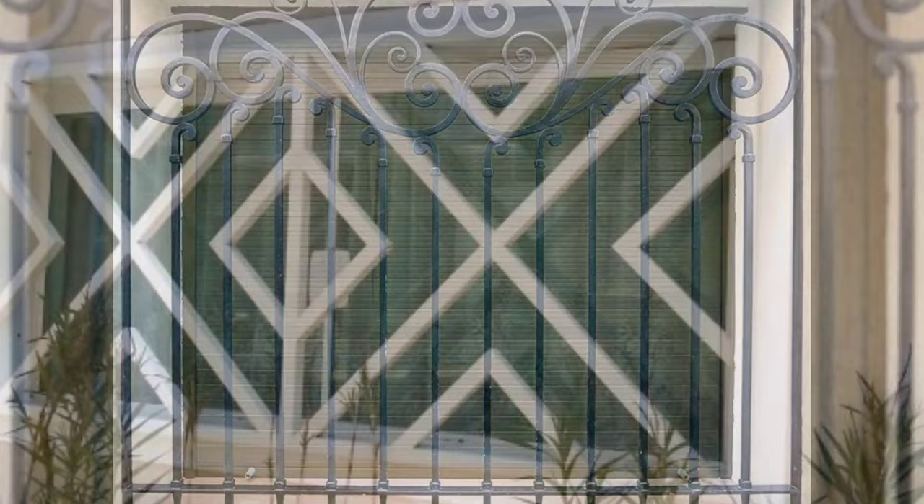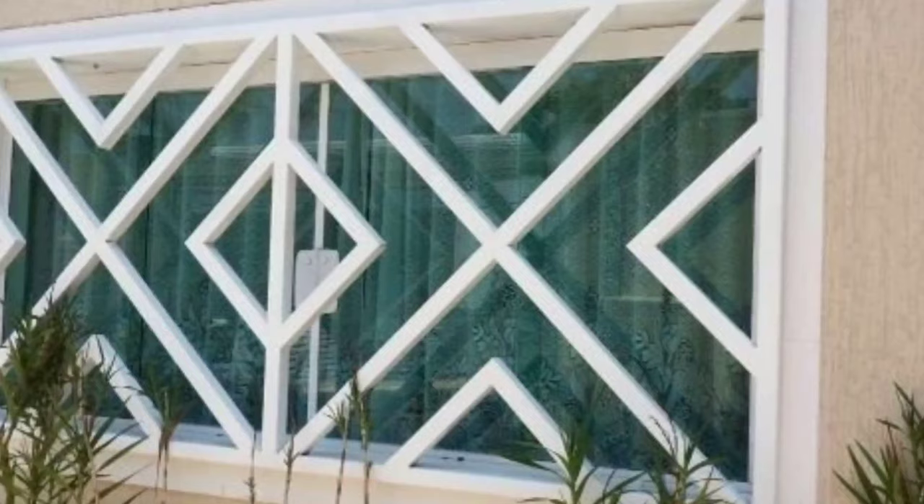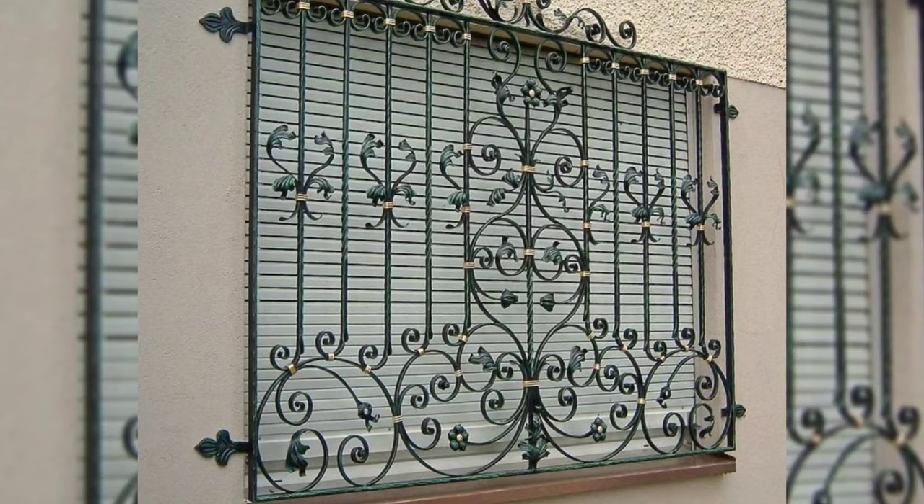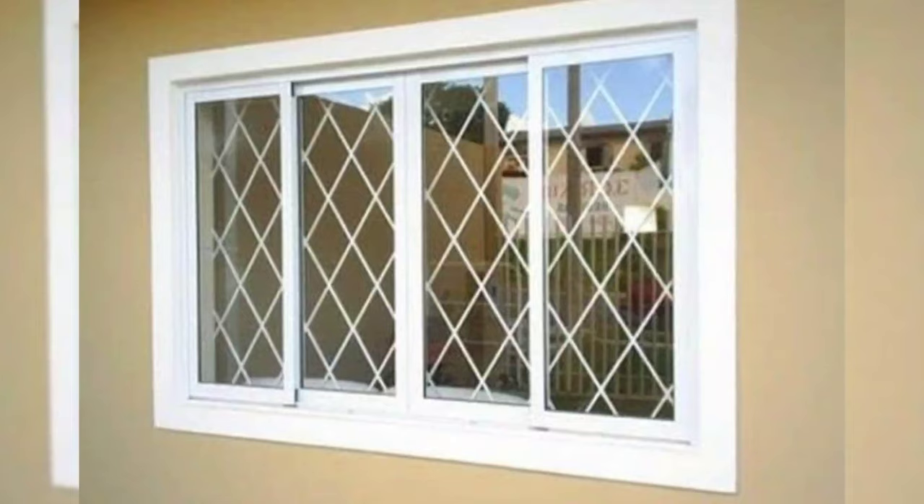Number 4: Steel. This option is durable and looks good in external and internal spaces. Available in different patterns, steel grills are strong and heavy in nature and can resist moisture.